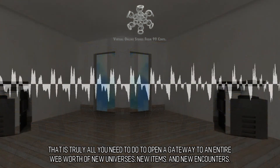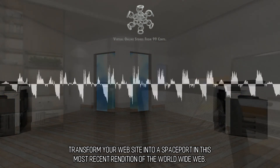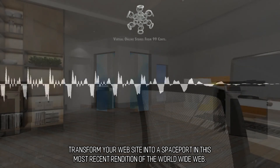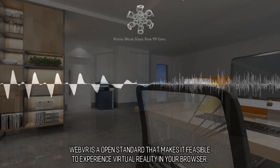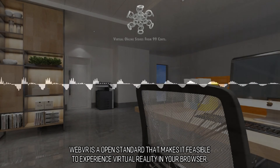That is truly all you need to do to open a gateway to an entire web's worth of new universes, new items, and new encounters. Transform your website into a spaceport. In this most recent rendition of the world wide web, we are remaking the net with WebVR — an open standard that makes it feasible to experience virtual reality in your browser.